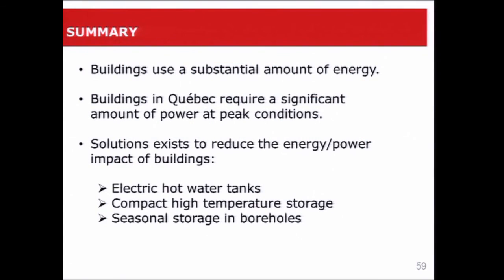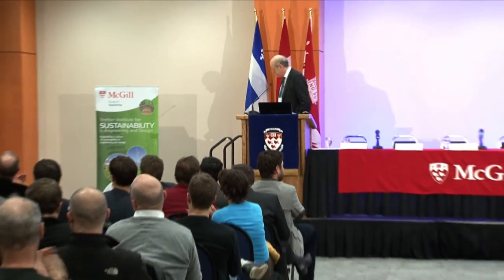To summarize: buildings use a substantial amount of energy, and buildings in Quebec require a significant amount of power at peak conditions. There are solutions to reduce the energy and power impacts of buildings, and I've shown three examples: electric hot water tanks, compact high temperature storage, and seasonal storage in boreholes. I'll be happy to answer any questions during the Q&A session. Thank you.